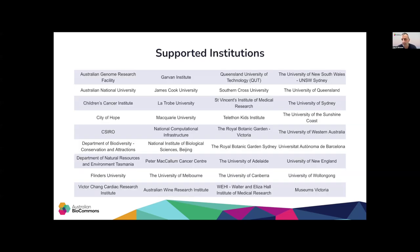Here are some examples of the institutions that are utilizing ABLES resources. As you can see, the majority of Australian institutes are listed here.